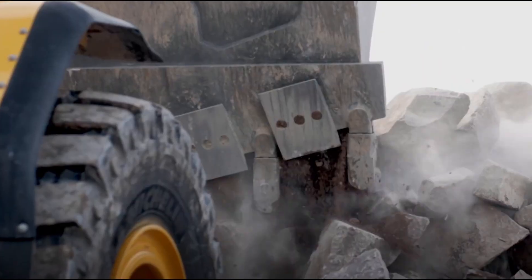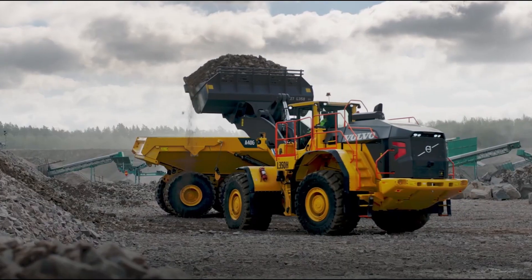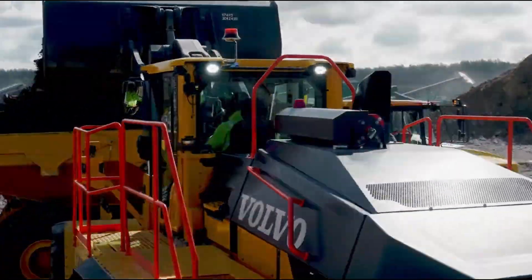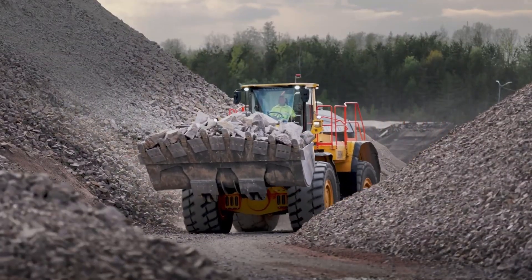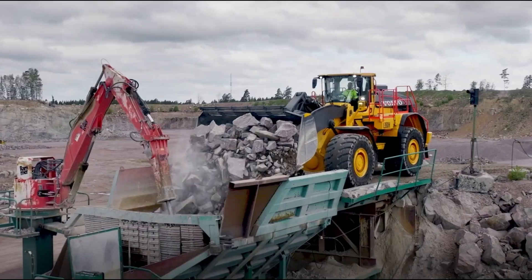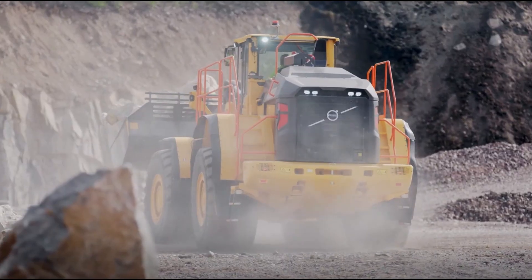Volvo's strength isn't just about power — it's about smart durability. Equipped with heavy-duty axles, a reinforced center hinge, and maintenance-free rear axle bearings, the L350H is built to last. Breather filters enhance the longevity of every core component, ensuring peak performance even in extreme environments. From extended uptime to reduced maintenance demands, the L350H is a smart investment for operations that demand reliability and efficiency.